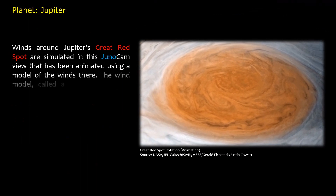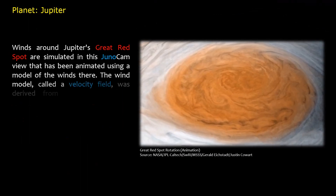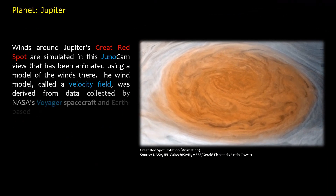The wind model, called a velocity field, was derived from data collected by NASA's Voyager spacecraft and Earth-based telescopes.